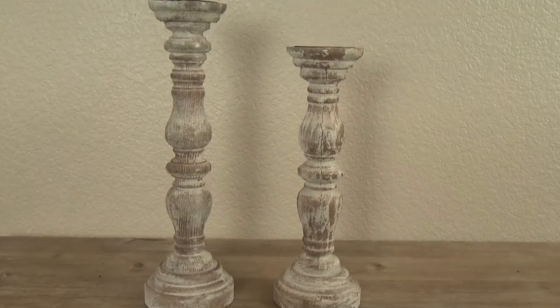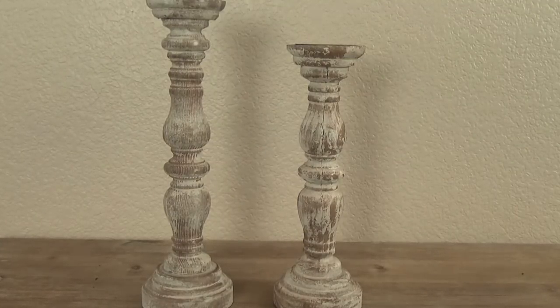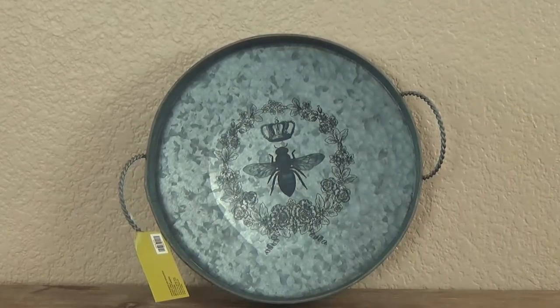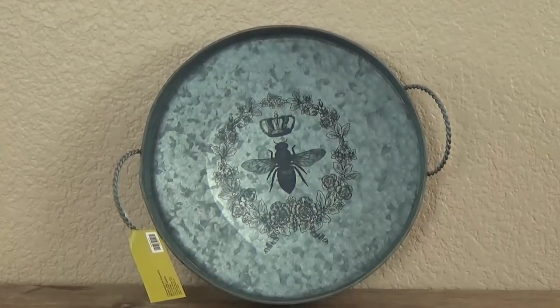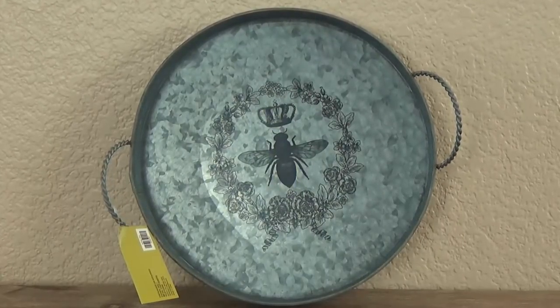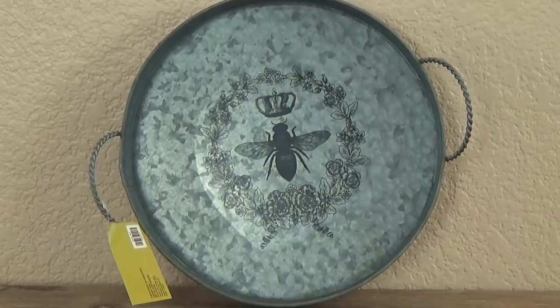Now you could use real candles with these, but in my house I like to use the battery-operated kind. I'm a big fan of the farmhouse look, which definitely includes some galvanized pieces. I'm hoping to put this tray on my dining room table as some decor, and I really like this piece because of the bumblebee in the center. This is actually 50% off as well, so it was only about $5.